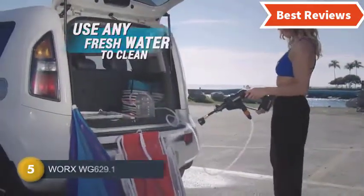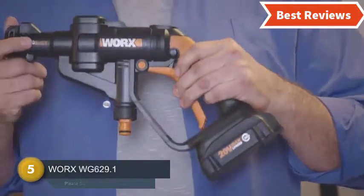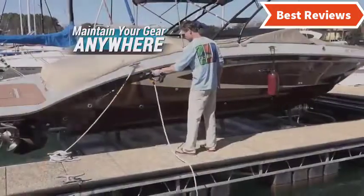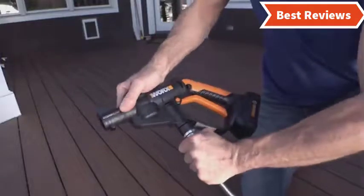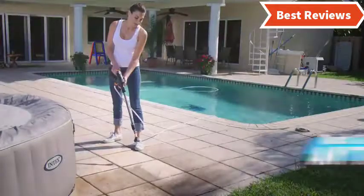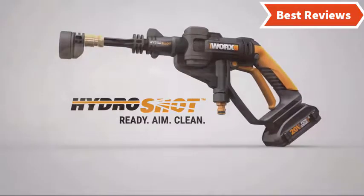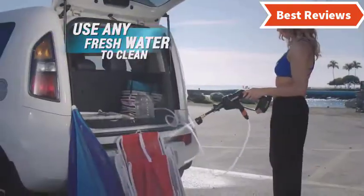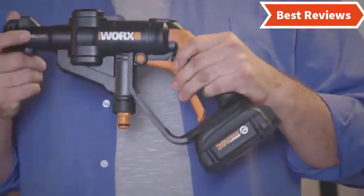At number 5, we have selected WORX WG 629.1. If you need a pressure washer that will be ideal for smaller projects of cleaning, it will be the best selection. The design is pretty good, making this pressure washer convenient to use. The lightweight construction makes it easy to handle and operate. It works with two-speed control that ensures versatility and increases run time. You can easily select the mode of watering and cleaning, though you should not use it for large projects. You can do any smaller tasks effortlessly.